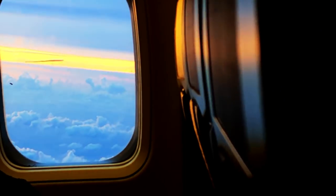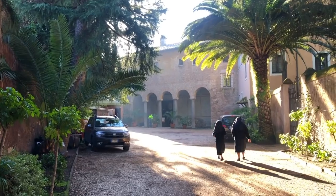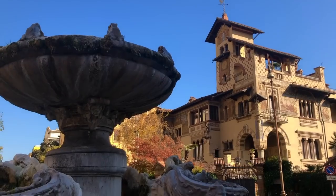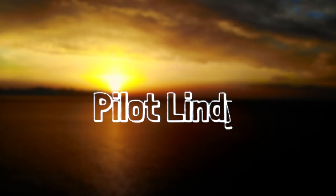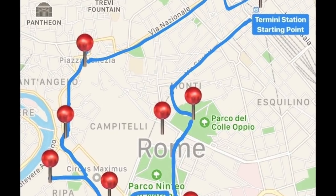We are here in Palermo and we are going to Rome! Good morning! Let's start the day properly!